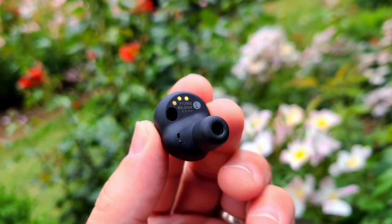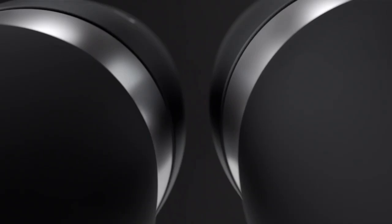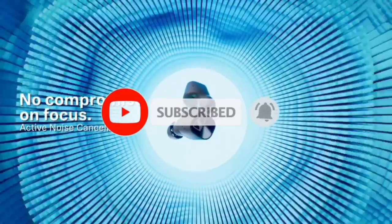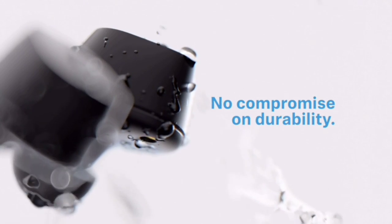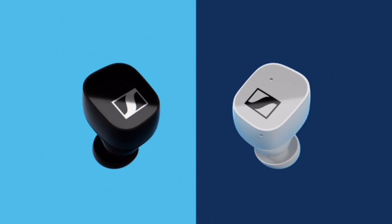Thanks for watching. Hope you liked this video. If this video was helpful to you, please remember to leave a like and subscribe to my channel to see more videos like this in the future — it's free. Let us know in the comments below which wireless earbuds you're going to choose. If you have any questions related to the products we listed here, leave a comment below and I will get back to you as soon as I can.